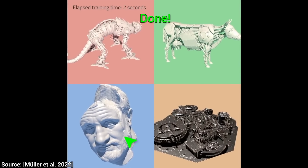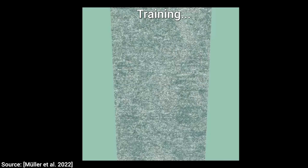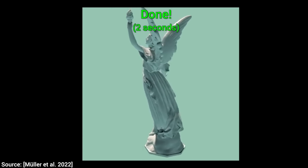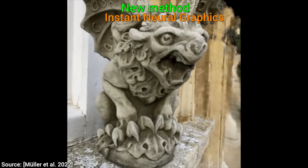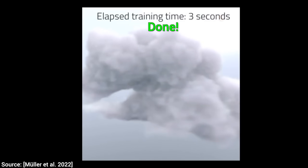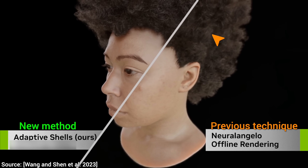So what's new here? Why write another paper on it? Are we done here? Dear Fellow Scholars, this is Two Minute Papers with Dr. Károly Zsolnai-Fehér. The answer is nope, no sir. We are not even close to being done. You see, the speed is satisfactory with Instant Neural Graphics, but the quality? Not so much.